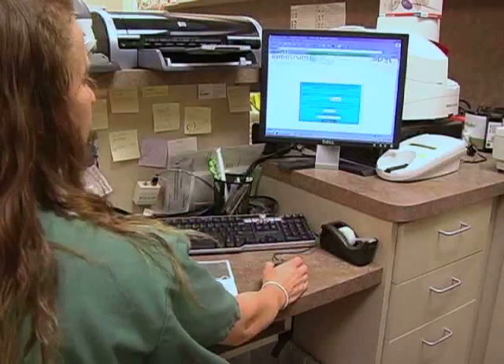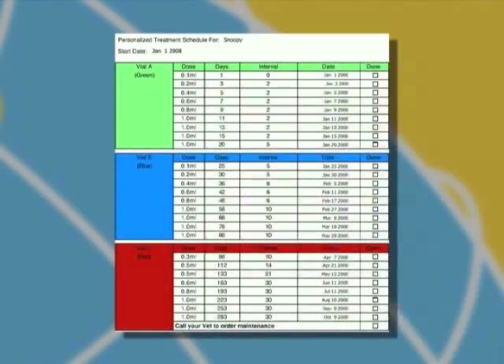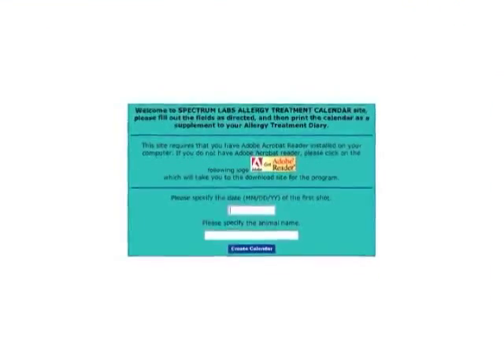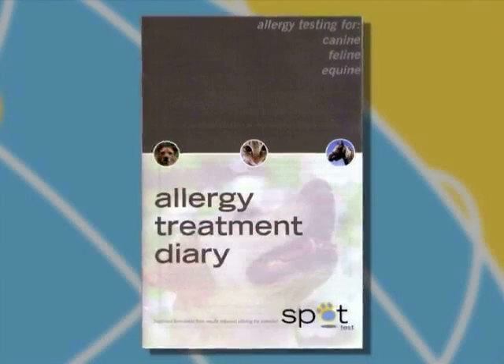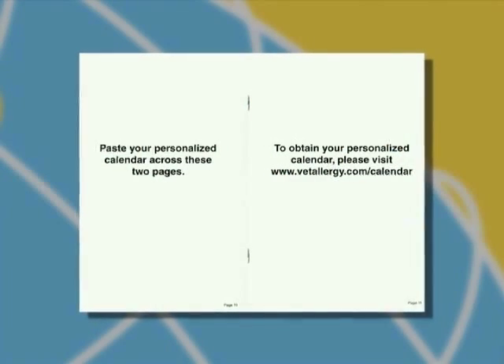Also for your convenience, we have a place on our website where you can get a customized treatment calendar specifically for your patient. All you need to do is input the pet's name and the date of the first injection, and once the PDF image pops up, hit print. There is also a spread in your treatment diary where this information can be stapled or taped into place for your client's future reference.